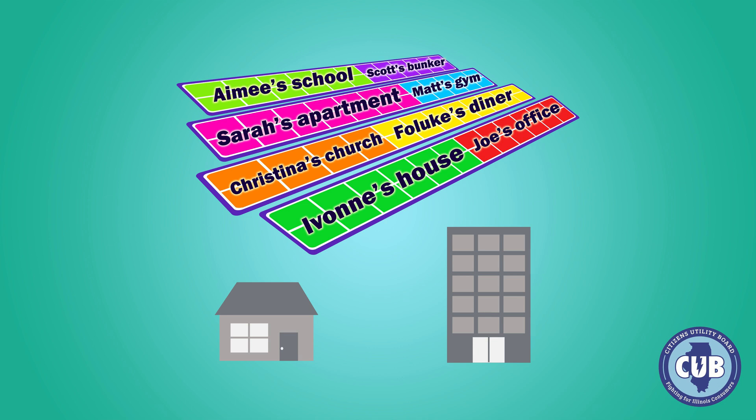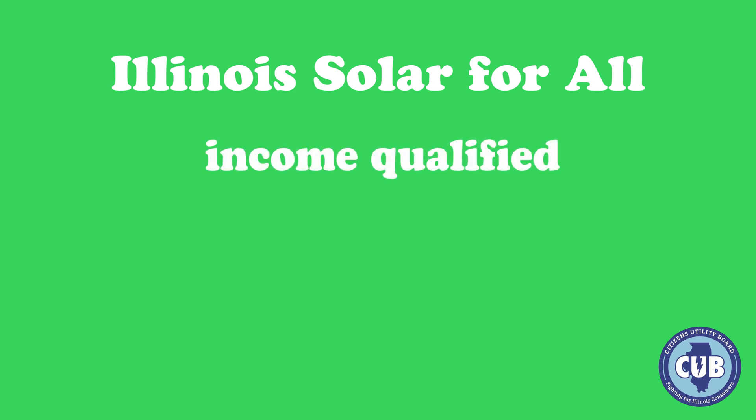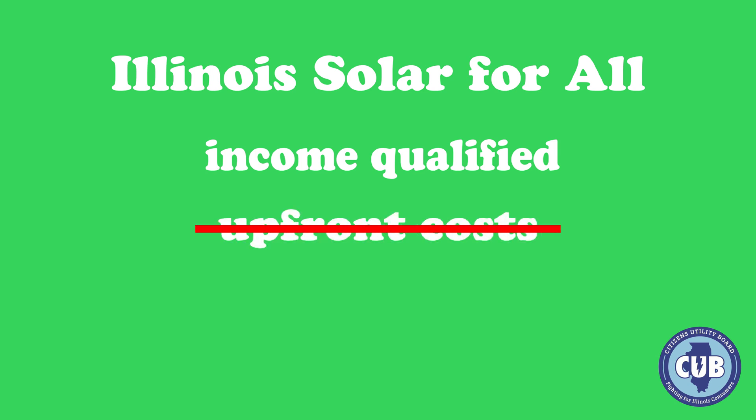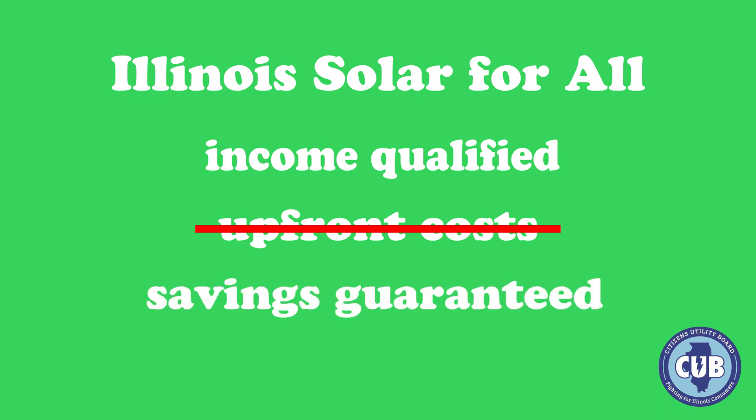There are two main community solar programs in Illinois. Illinois Solar for All is a state-administered solar incentive program that allows income-qualified residents and organizations that serve them to subscribe to a community solar project without any upfront costs. And any fees paid over the contract term won't be higher than half of the value received from utility bill credits, so savings are guaranteed.